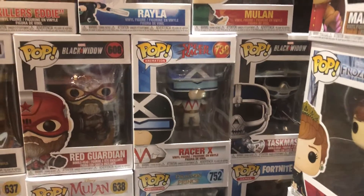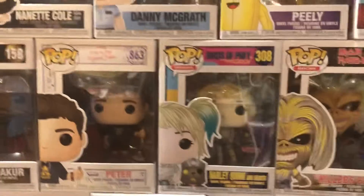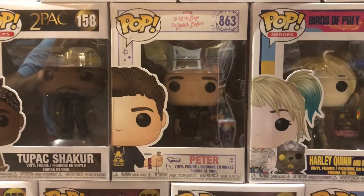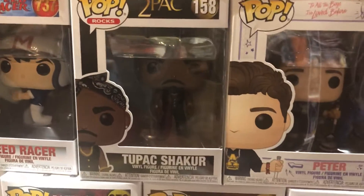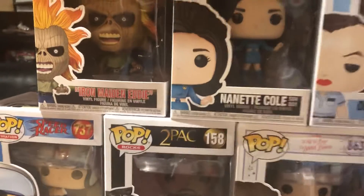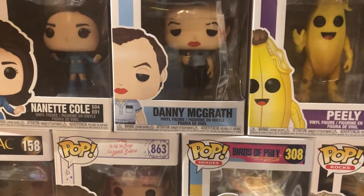Taskmaster over there. Mulan — another version of Mulan. Rayla from Dragon Prince. We've got Killers Eddie, Harley Quinn from Birds of Prey. Peter from To All the Boys I've Loved Before. Thug Life right there — Tupac. That's actually Tupac when he got out of jail version, I think — California version maybe. Speed Racer, another Iron Maiden Eddie, another Black Mirror figure, Nanette Cole.